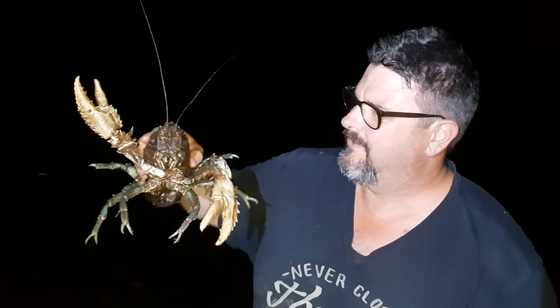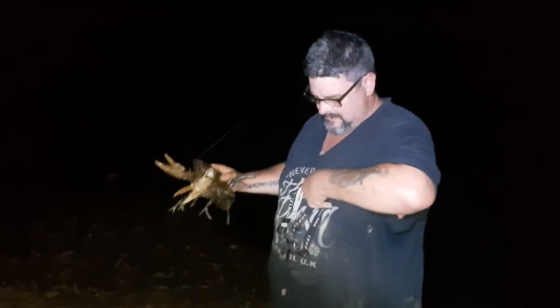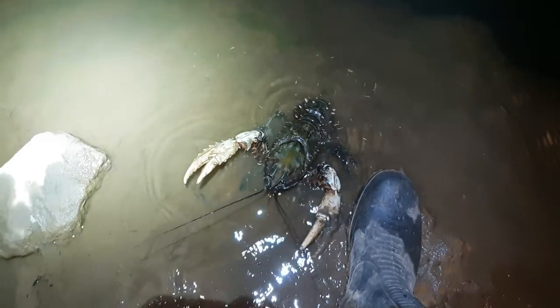Have a look at that — what a beauty! A big cray, go back where you belong. Have a look at the size of it next to my boot. I'm a size 12 or size 13 boot — that is huge. That is so exciting. Wow, I would have thought the water would be too warm, but obviously it's not.